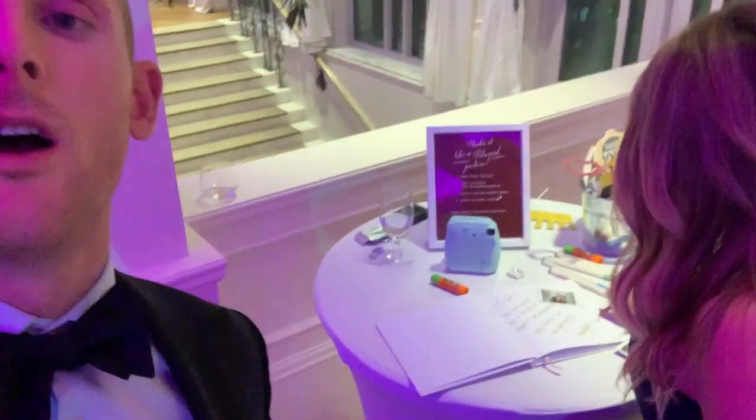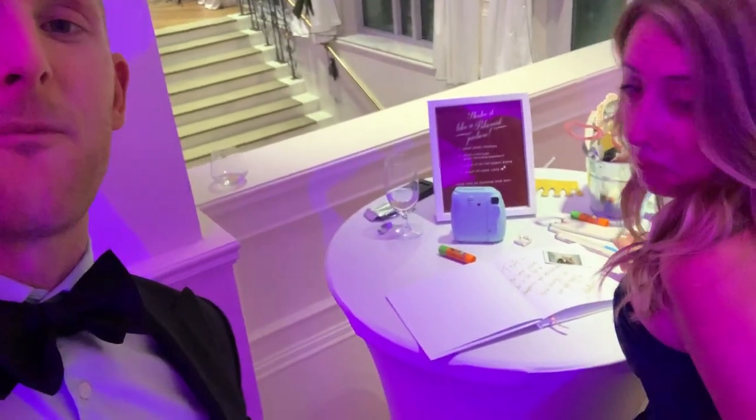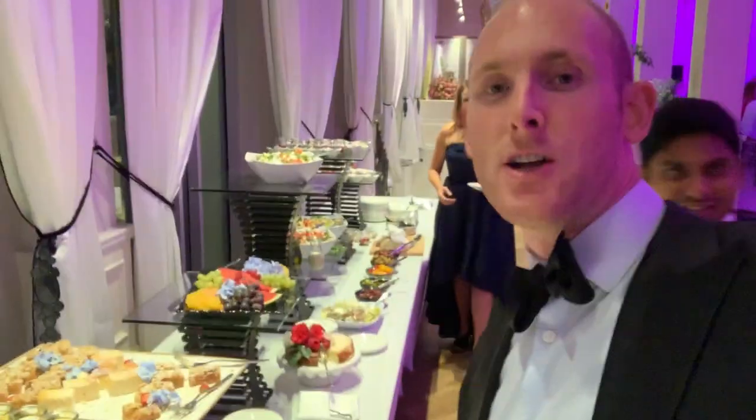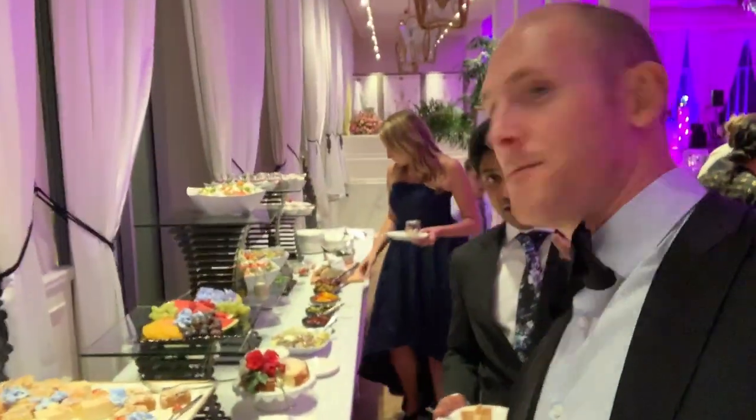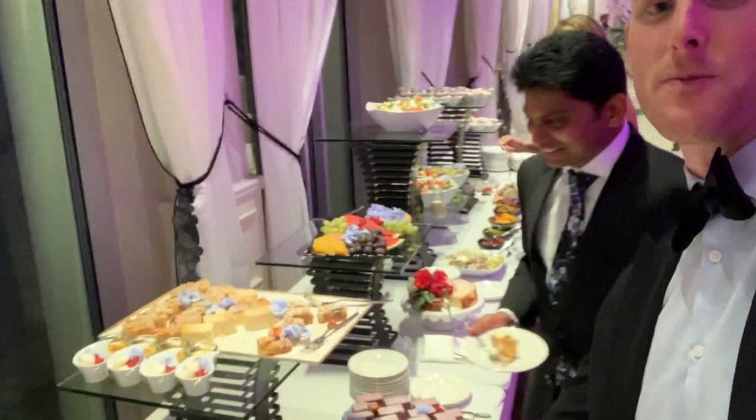It's a traditional Polish wedding — signing the picture of a traditional Polish wedding. I can take a picture. No, no — I'm taking a video though. I'm going to call this a classic Polish wedding dessert display.